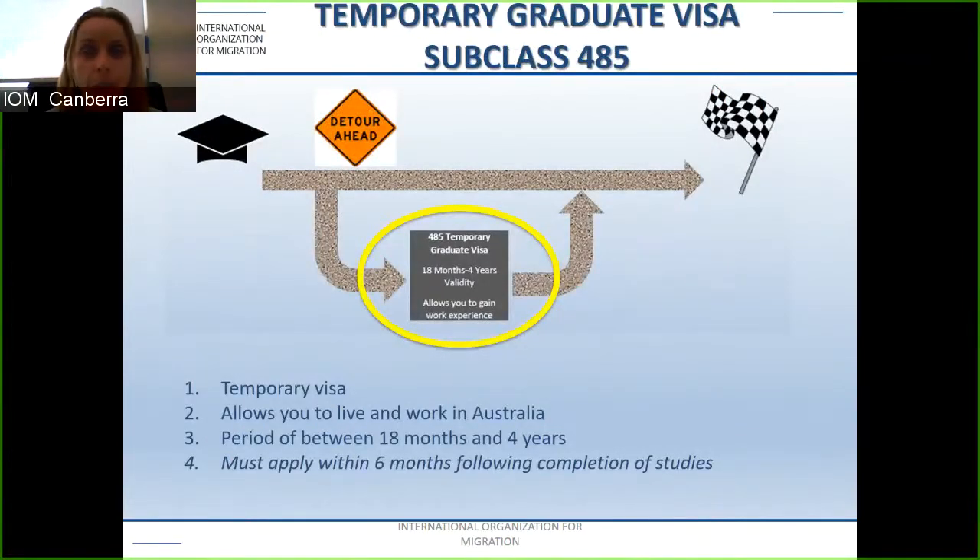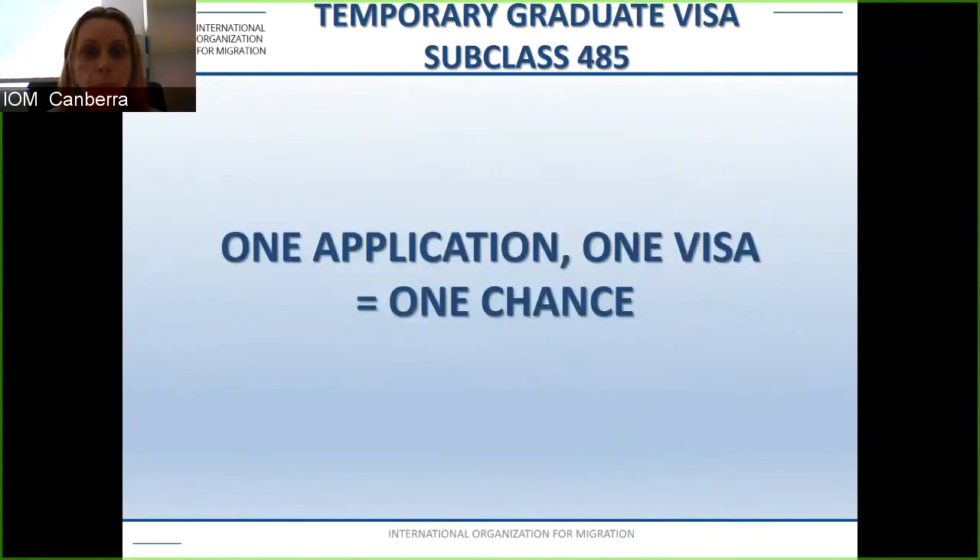The temporary graduate visa subclass 485 is a temporary visa allowing you to live and work in Australia for between 18 months and four years, and you must apply within six months following the completion of your studies. Critically, this is one application, one visa, one chance — it can only be applied for in Australia, so you cannot apply offshore. If refused, you cannot apply for another one in Australia or fly offshore to apply. If you have any concerns regarding the criteria, seek professional advice.